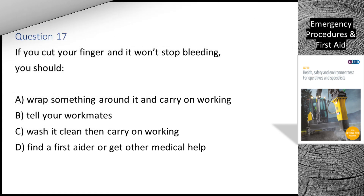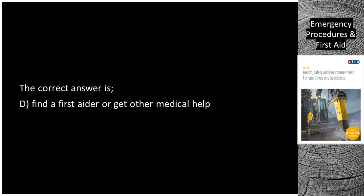Question 17. If you cut your finger and it won't stop bleeding, you should: A. Wrap something around it and carry on working. B. Tell your workmates. C. Wash it clean then carry on working. D. Find a first aider or get other medical help. The correct answer is D: find a first aider or get other medical help.